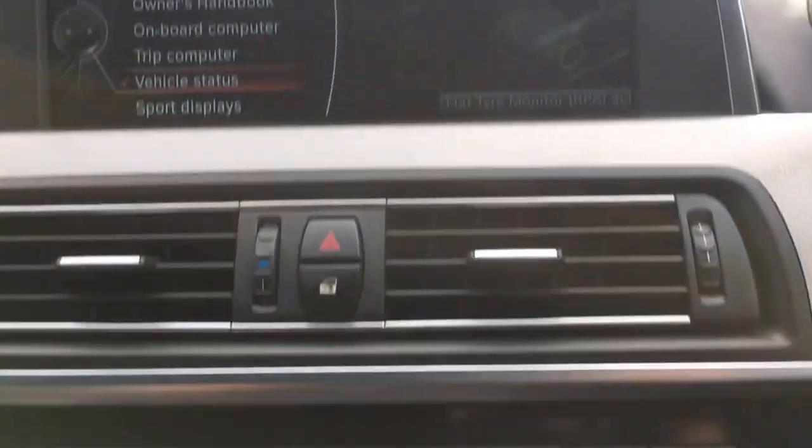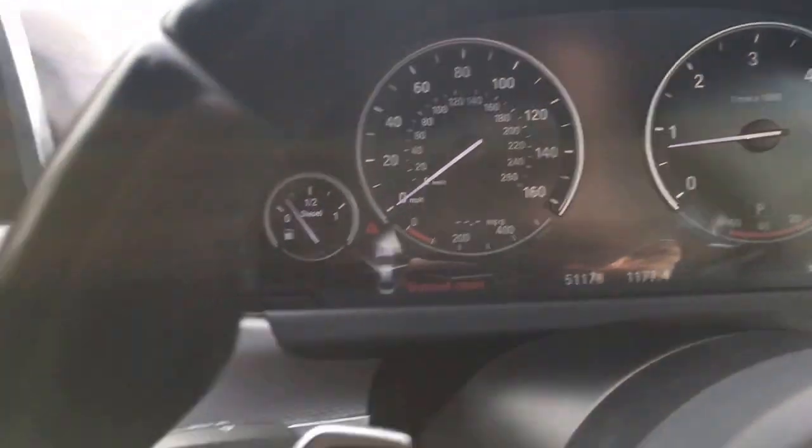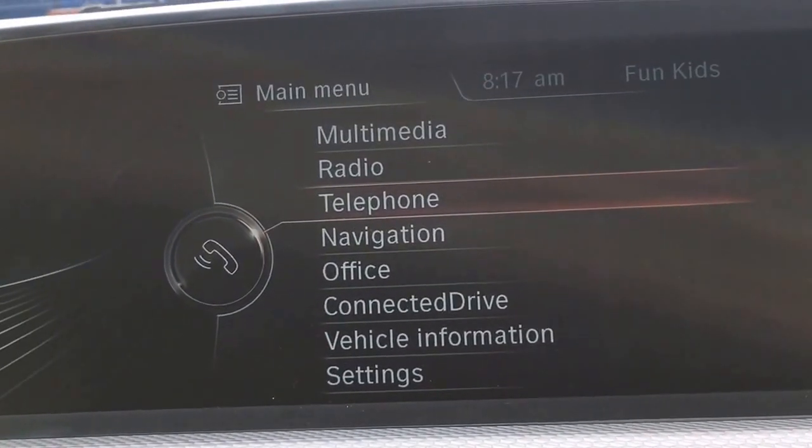We press the start-stop button and away it goes. Apologies — I hadn't shut the bonnet properly. On the menu you can see we have Bluetooth telephony, so you can connect and speak hands free.